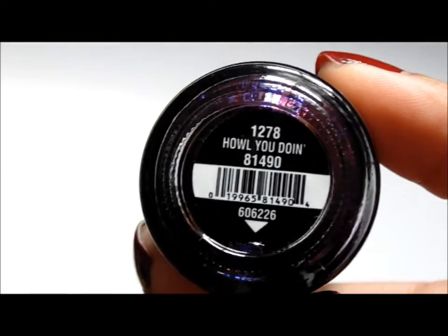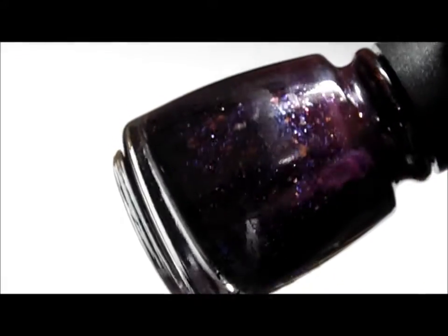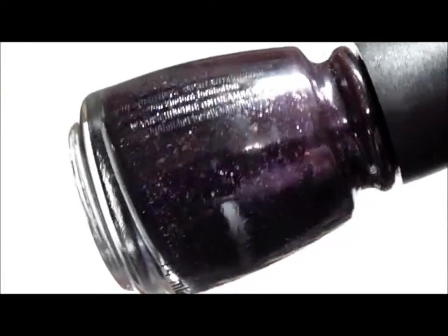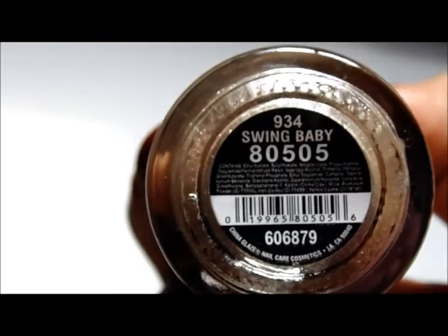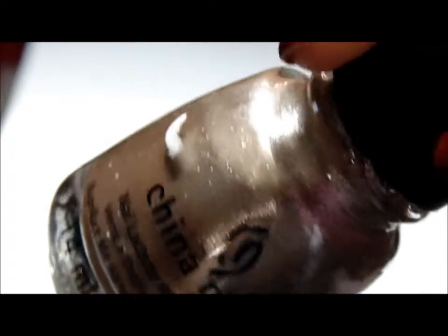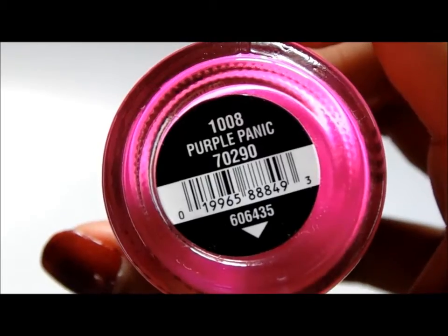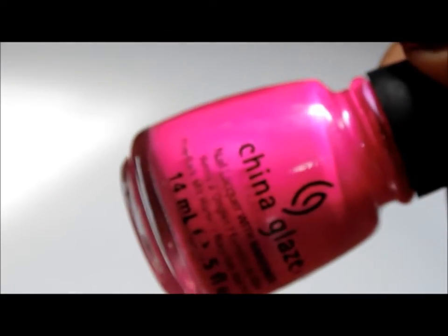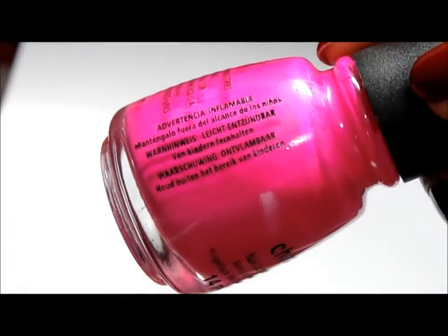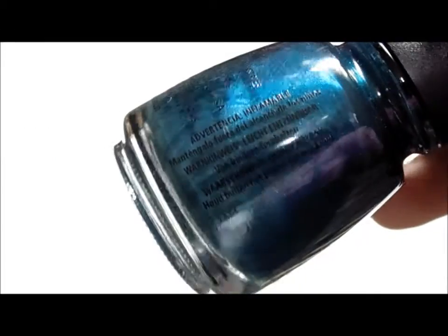How Will You Doin? It's like a dark purple polish with purple and orange glitter. Swing Baby, which is like a rose gold polish. Purple Panic — it's a bright pink polish, so I don't know why it's called Purple Panic. Tongue and Chic, a beautiful dark teal polish.